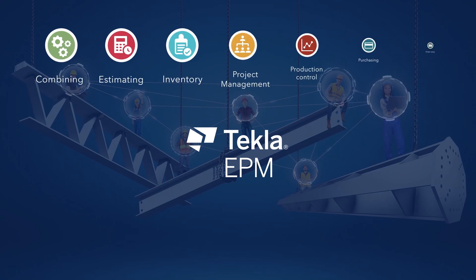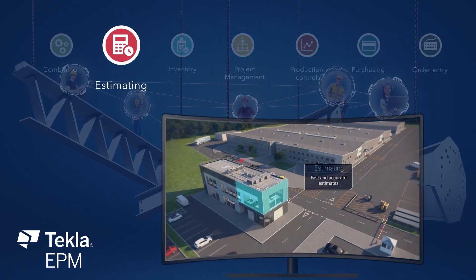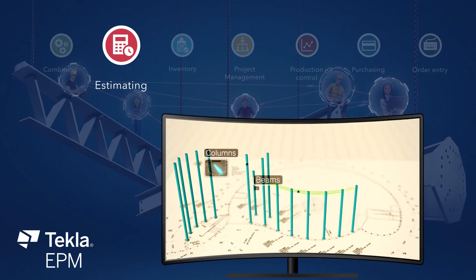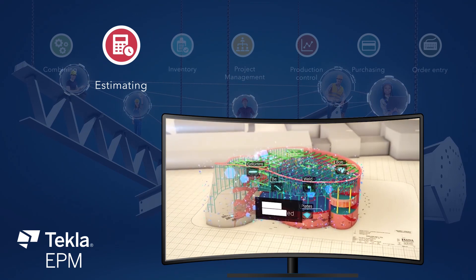Tekla EPM consists of several modules. The estimation module is a powerful module in Tekla EPM — it enables you to obtain more accurate estimates. It considers material costs, material wastage, labor operations, and costs.